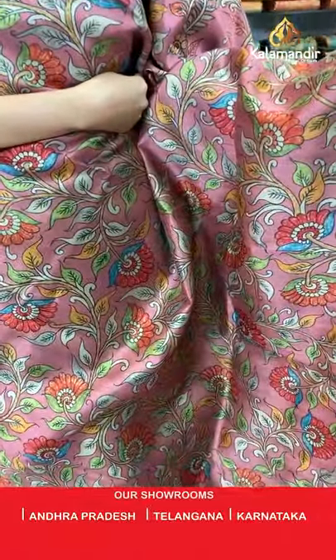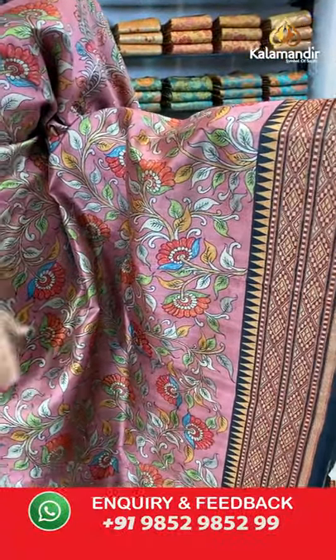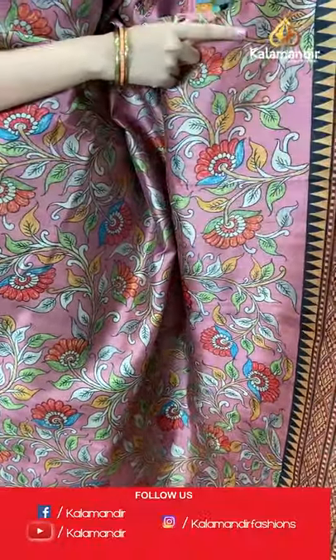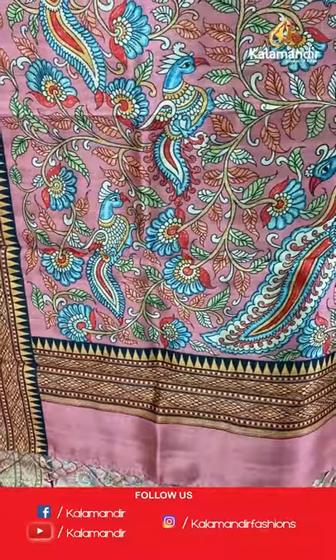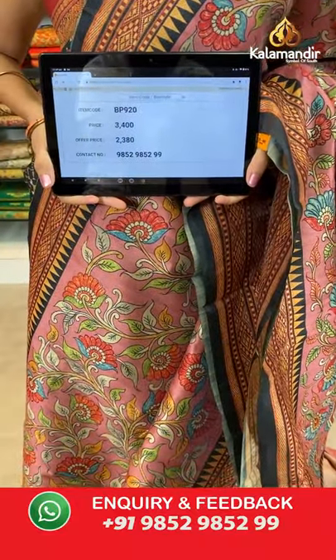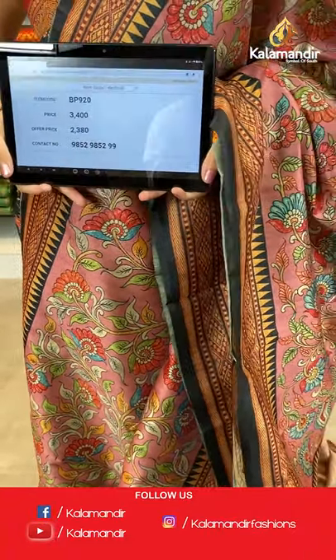Next is pink and black combination. All over the body we have got multicolored floral jowl printed design. Coming to the border we have got contrast border with temples design. Printed pallu with tassels in pink color, paired with a printed blouse along with the border. Saree code VP920, actual price 3400, offer price 2380. Today's collection is beautiful tusser silk with kalamkari print — weaver's pricing offer.